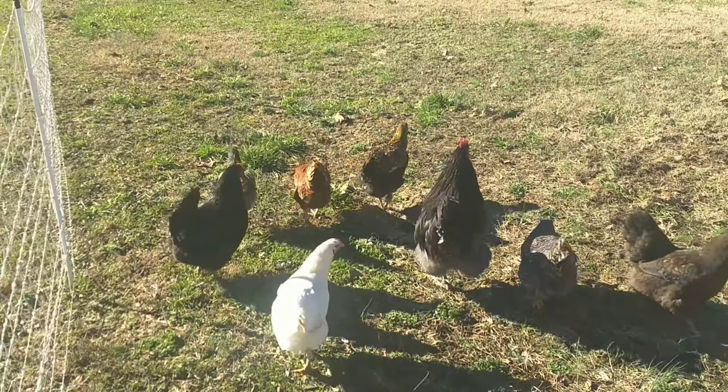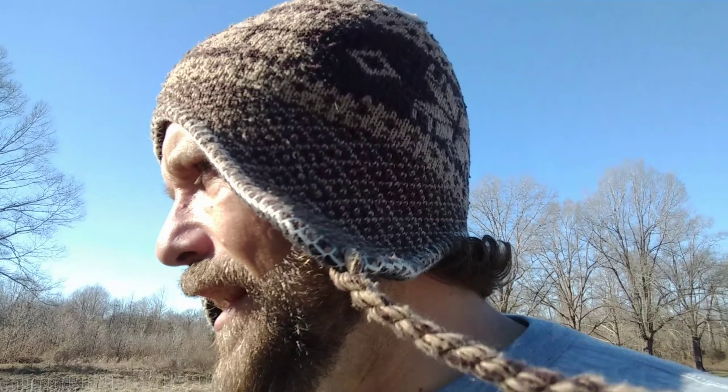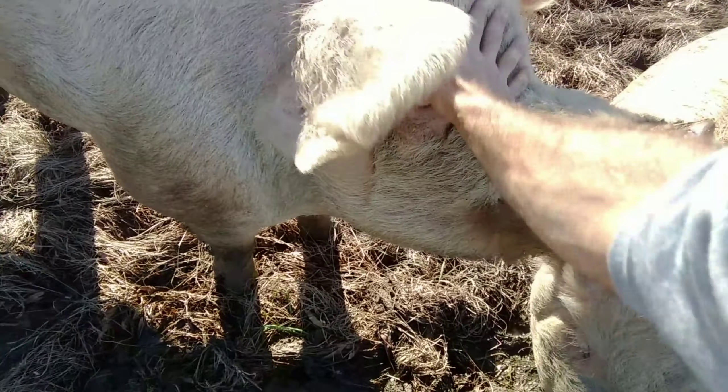I try to get multi-purpose out of all my animals — I don't want them just for one thing. If I'm going to get an animal, I'm going to try to use it for multiple reasons. Stacking functions is a key design principle in permaculture. Not just what can a chicken do for you — give you eggs — but what else? It can get your garden beds ready, it can tackle a tick problem. They love bugs, they'll eat the bugs.